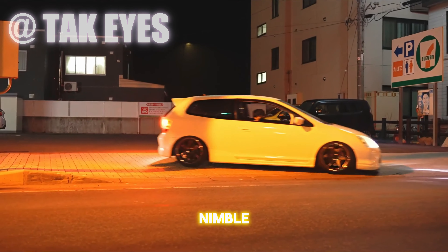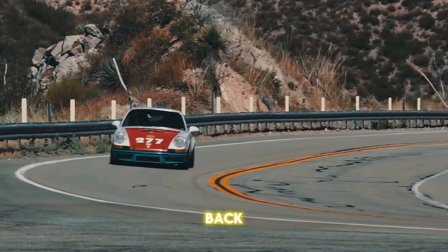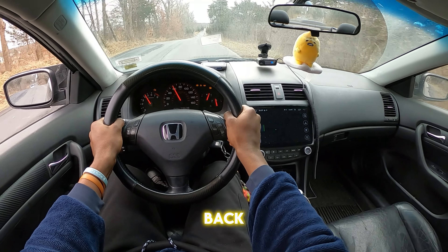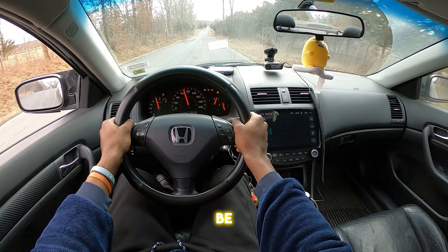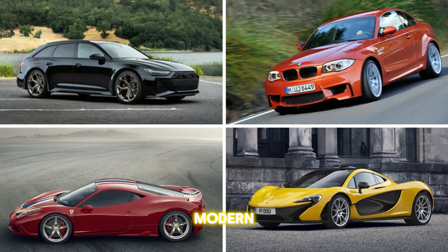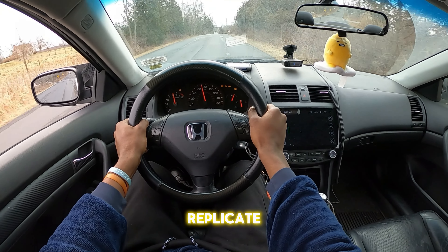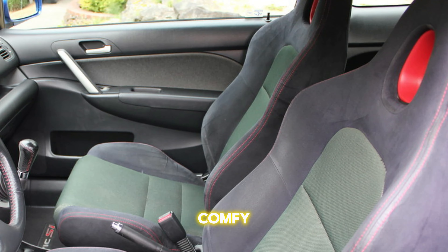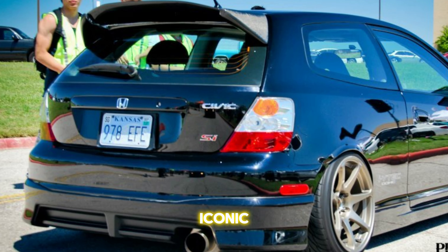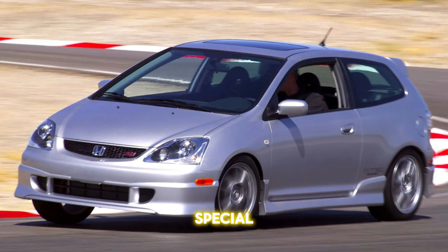The EP3's light, nimble, and it loves to rev. It's perfect for carving up twisty back roads or just pretending you're a rally driver on your way to get some milk. The feedback through the steering wheel is gonna be that chef's kiss, making you feel a connection to the road in a way that modern cars with all their electronic doohickeys just won't be able to replicate. Plus, the seats are gonna be comfy enough for those long road trips, and you're gonna have that lovely, iconic red SI badging to remind you you're driving something special.